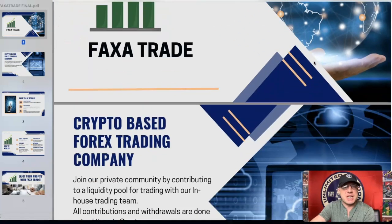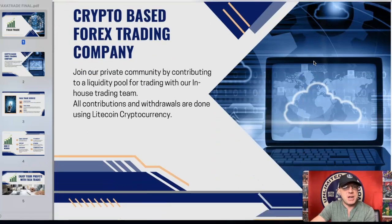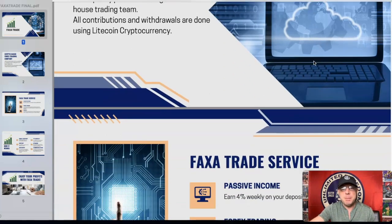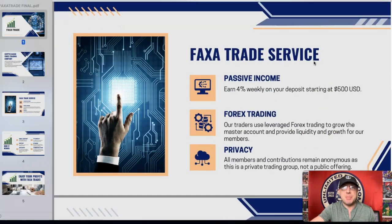This is the Facts of Trade presentation. Crypto-based Forex trading company. Join our private community by contributing to a liquidity pool for trading with our in-house trading team. All contributions and withdrawals are done using Litecoin cryptocurrency. You get passive income of up to 4% weekly on your deposit starting at $500 USD.